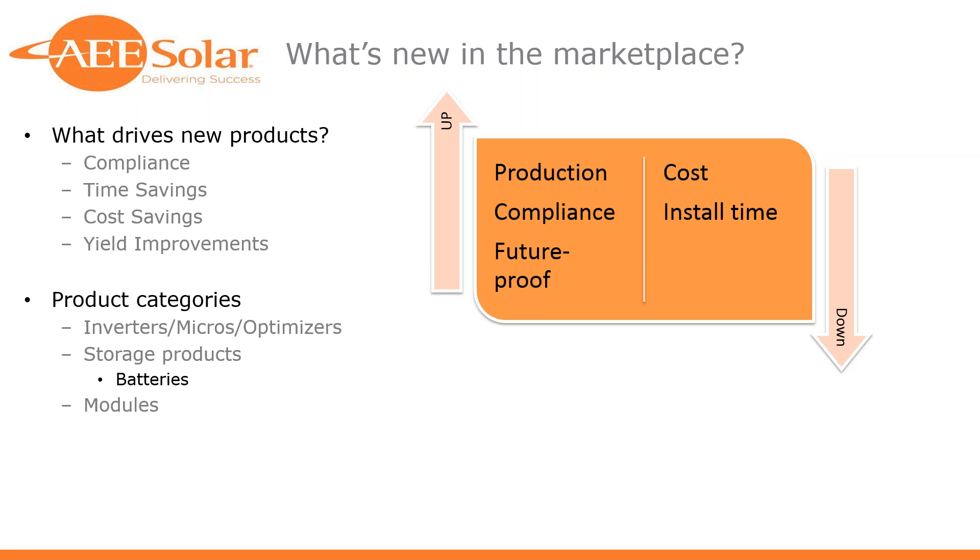Those are all factors that lead to manufacturers launching new products and us taking them on. There's a lot of things that come across my desk every day — new products, exciting new widgets — and those are the four things I look at to determine if it's something we're going to add. Customer requests are also very important, so I'd encourage you to reach out to me, your salesperson, or my team anytime you hear of something new you think we should be carrying.